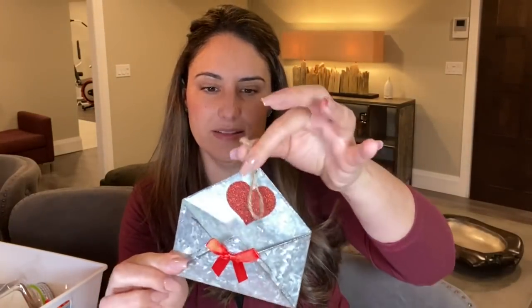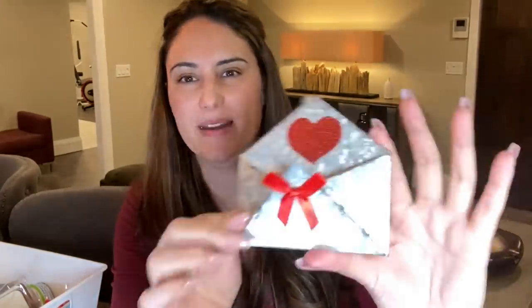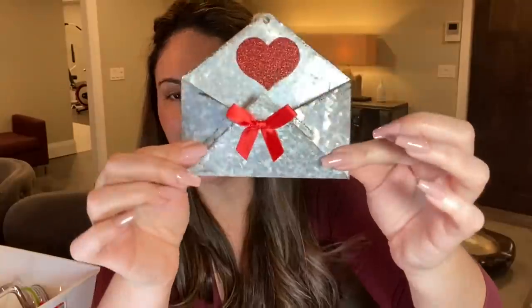Then they have little tins — this one is metal with a little bow and a little glitter heart. They had red, pink, and the metal one. I just purchased the metal one and it has distressing — they did a really great job on that.